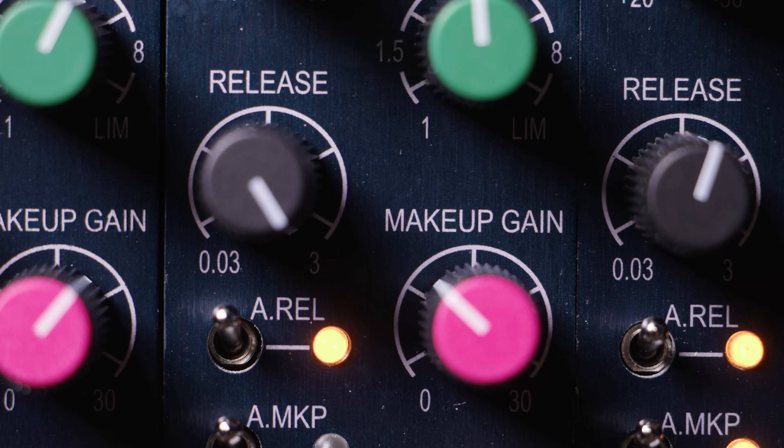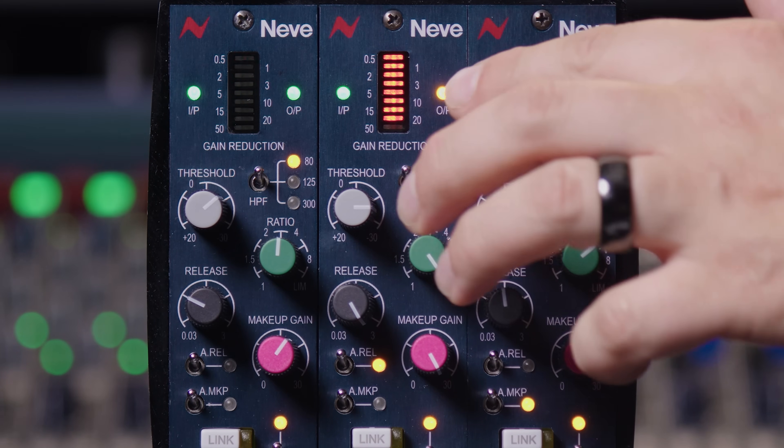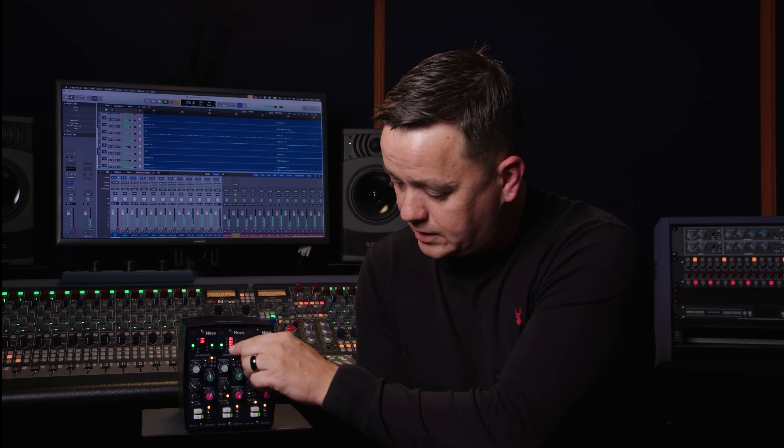The makeup gain rotary control has 30 dB of available makeup gain and is used to set the final output level of the unit. As I increase this you can see the output level adjusting while the input stays in the green — I'm effectively adding 30 dB to the heavily compressed signal. Reducing the compression slightly, you can see that with 30 dB of gain added I'm now starting to peak on the output.